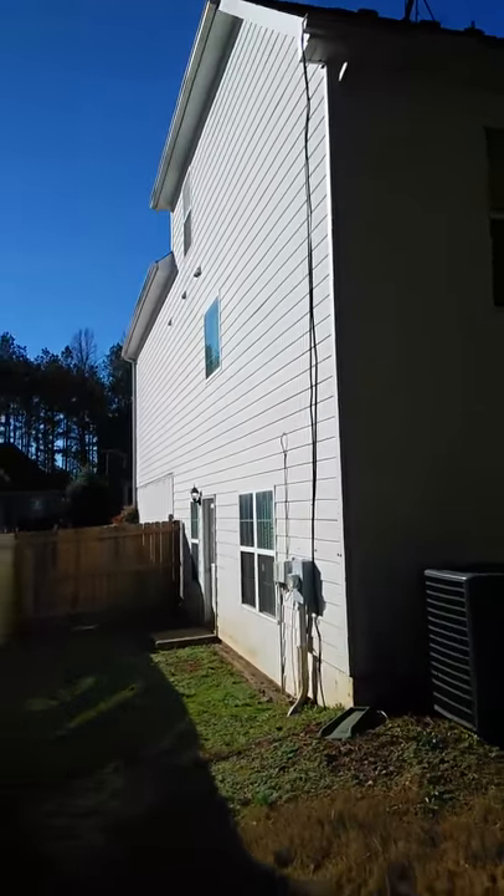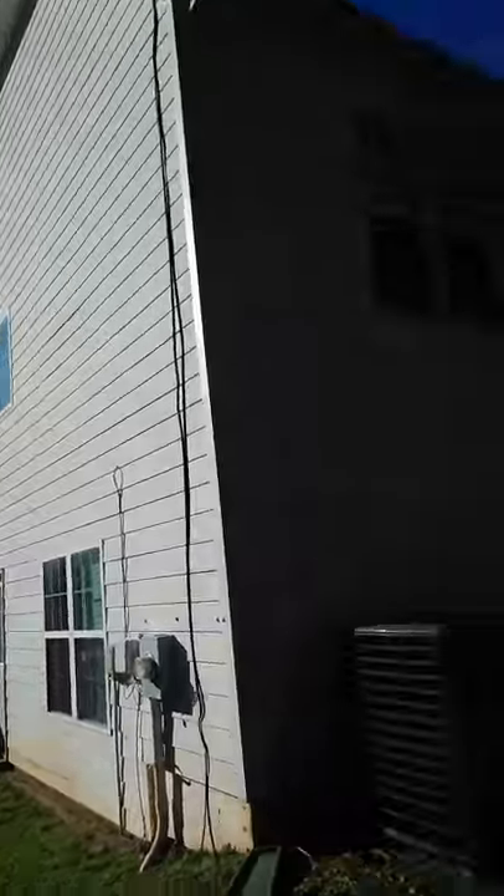The gutters need to be cleaned. ACs are intact.